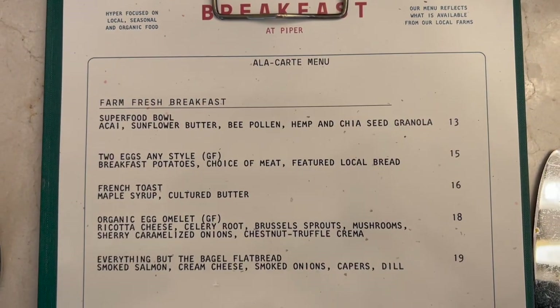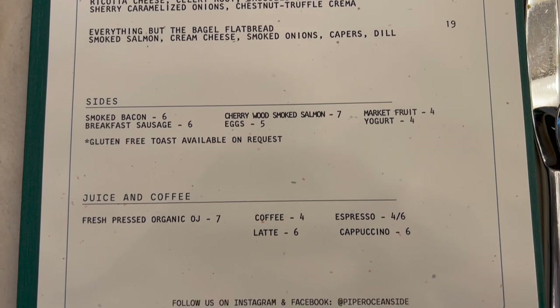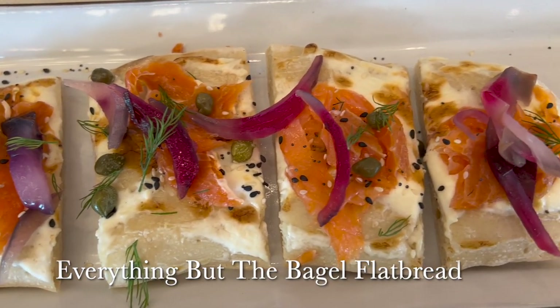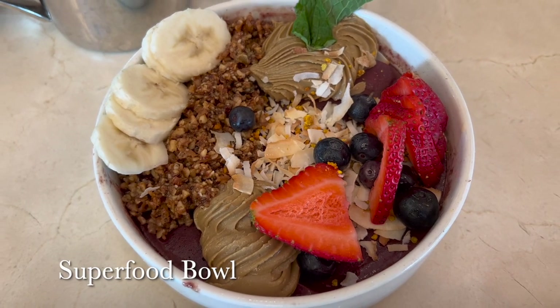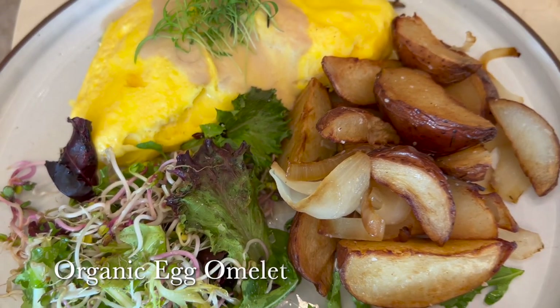We had breakfast at Piper the next morning as well. We had an everything-but-the-bagel flatbread, a superfood bowl, and an organic egg omelet.